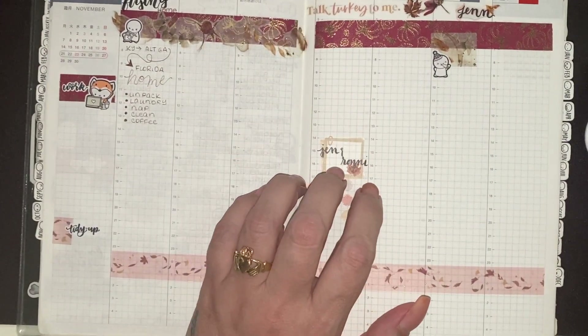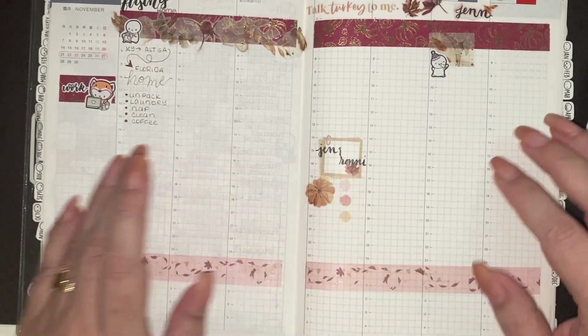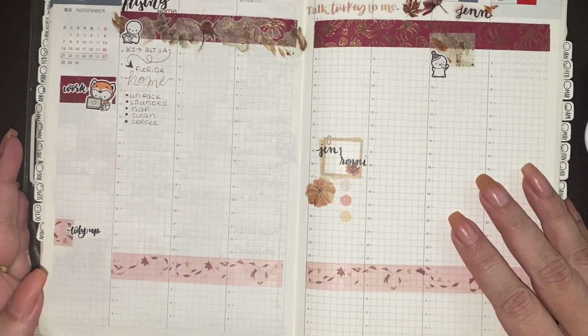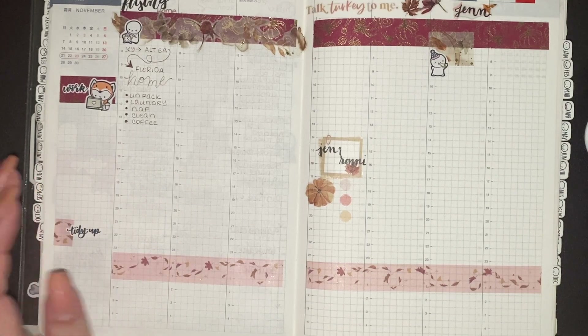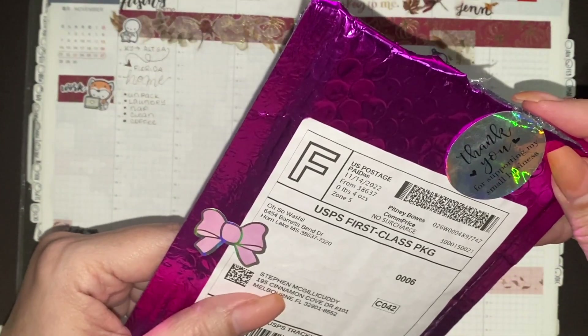I will enclose after this how I set up this week, because I did record it before we left but so much was going on I could not get it up. I will enclose that as I stated. Right now I've been opening up my mail and I want to show you what I've purchased from Oh So Washi on Etsy.